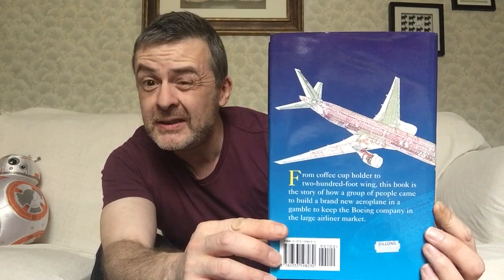Just 777, not Dash 200 or Dash 300 or any of that, because there was only one iteration of that plane. And I've had this — this came out when I was working in the bookstore in Colchester and that was around about 1995. The plane went into service around about 1994, so yeah, about 25 years I've had this.